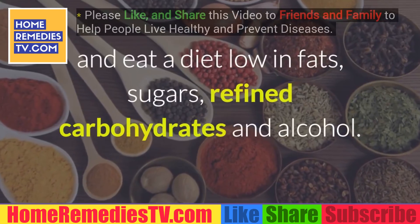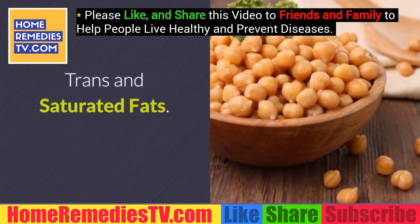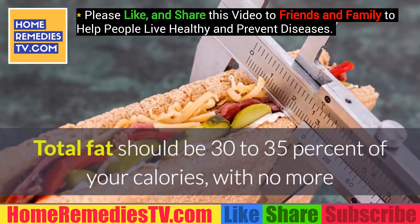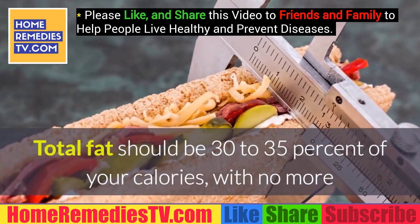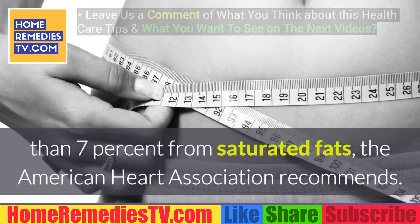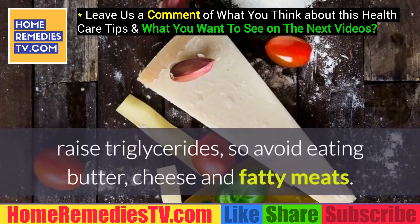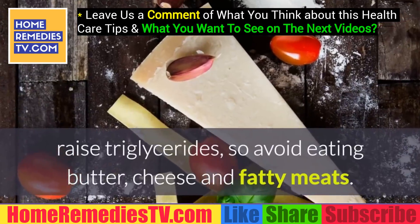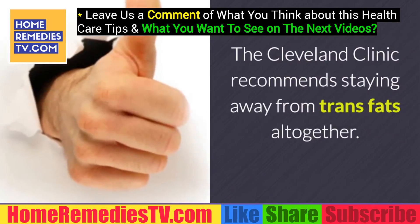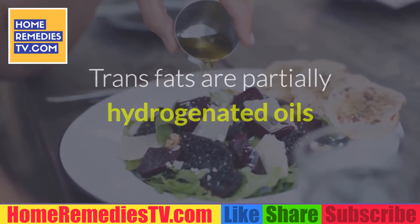To help control high triglyceride levels, the Cleveland Clinic recommends exercising and eating a diet low in fats, sugars, refined carbohydrates, and alcohol. Total fat should be 30 to 35 percent of your calories, with no more than 7 percent from saturated fats. Saturated fats — found in meat and dairy products — raise triglycerides, so avoid eating butter, cheese, and fatty meats.